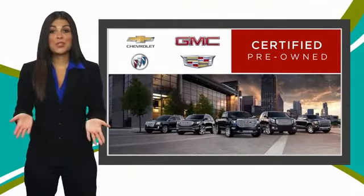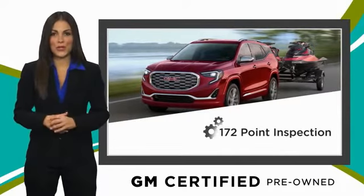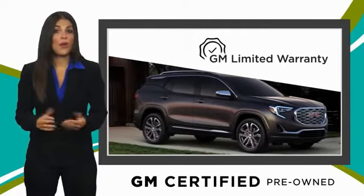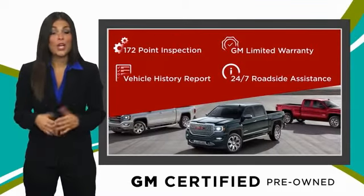A GM certified used vehicle can deliver more satisfaction and certainty than any ordinary used vehicle. With our thorough inspection, GM warranty, free vehicle history report, and more, you can expect it all from a GM certified used vehicle. GM certified means no.